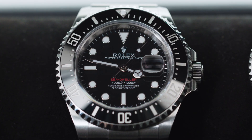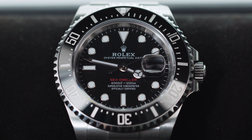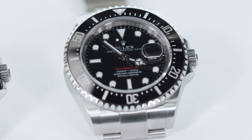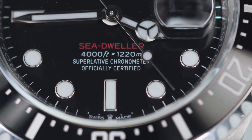In 2018 Rolex updated the Sea Dweller and it came with some big changes. For the first time the size increased from 40 to 43 millimeters and the case thickness increased to 15 millimeters. Rolex also updated the movement to the new caliber 3235.